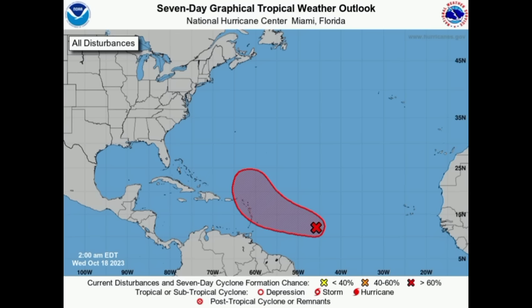Hey everyone, it's Danny, and welcome to this update video. I hope you're enjoying your day. Let's get straight into what is happening — we'll be looking at the latest 94L and all the latest data.